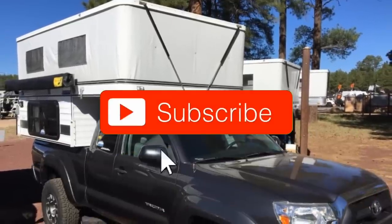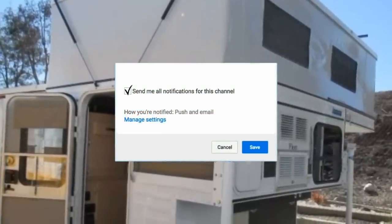Don't forget to subscribe below and click on that bell icon to keep up with all the latest videos from Mind's Eye Design.